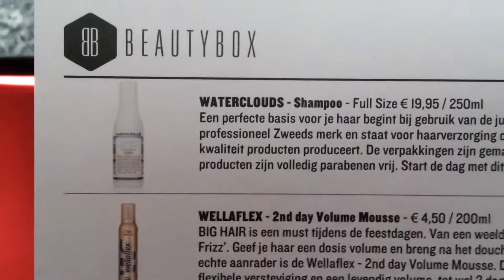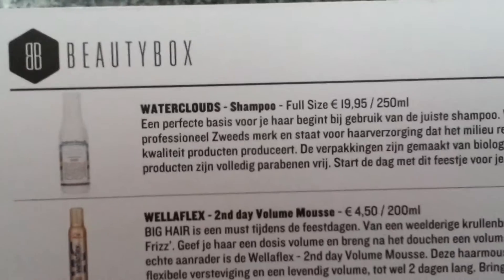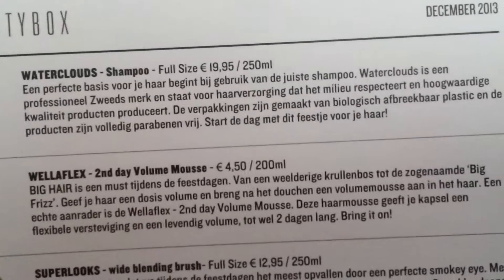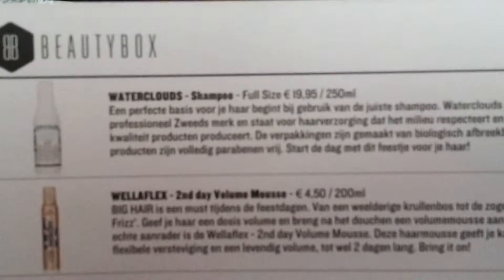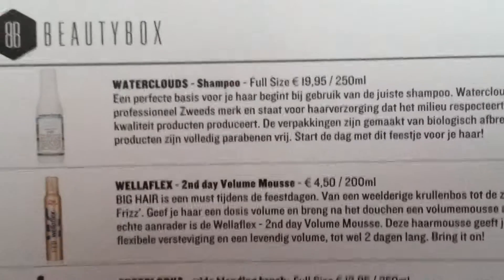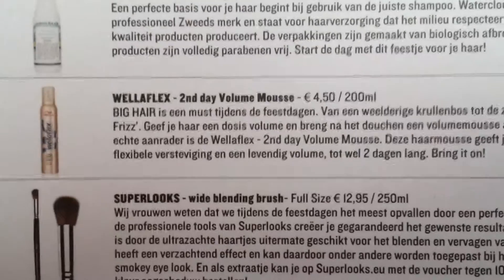One of the products is Water Clouds — a shampoo. Let me see what's inside. It's kind of organic, kind of a shampoo. I never heard about it, so I'm very curious to try it.